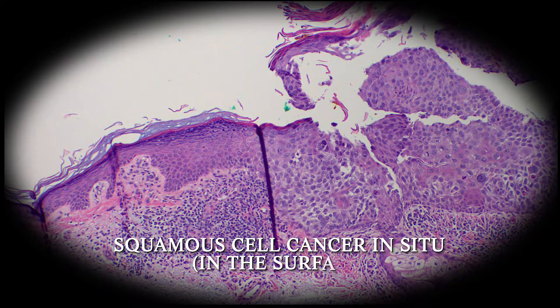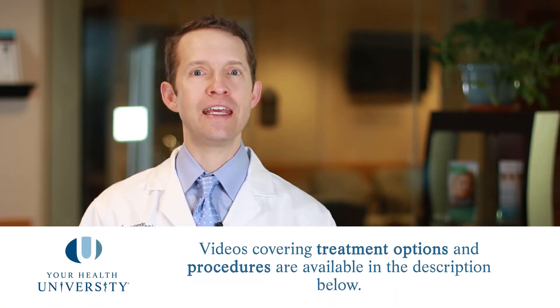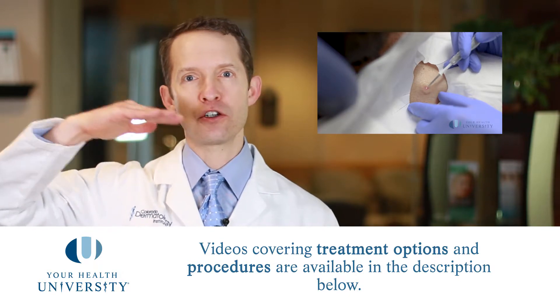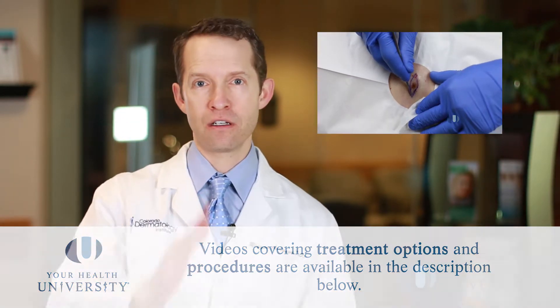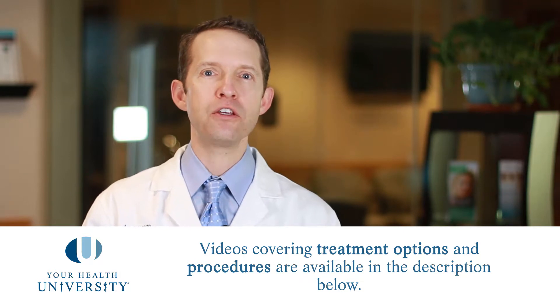Now if you've had a squamous cell cancer, we have a lot of different treatment modalities. We do something called an ED&C for the very superficial forms of these cancers. We do an excision when the cancer starts to have depth and it's not in an area of high cosmetic importance. We do Mohs micrographic surgery if the cancer is in an area of high cosmetic importance. And we can also do superficial radiation therapy basically anywhere on the body if you do not want to have a surgical procedure performed. We have videos on all those different procedures and when it's appropriate to use each one.